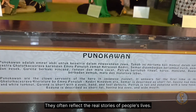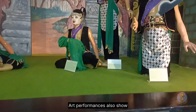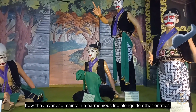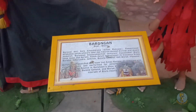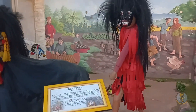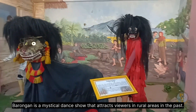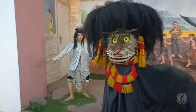They often reflect the real stories of people's lives. Art performances also show how the Javanese maintain harmonious life alongside other entities, visible or invisible. Barongan is a mystical dance show that attracted viewers in rural areas in the past. It features mask dance and bamboo horse dance.